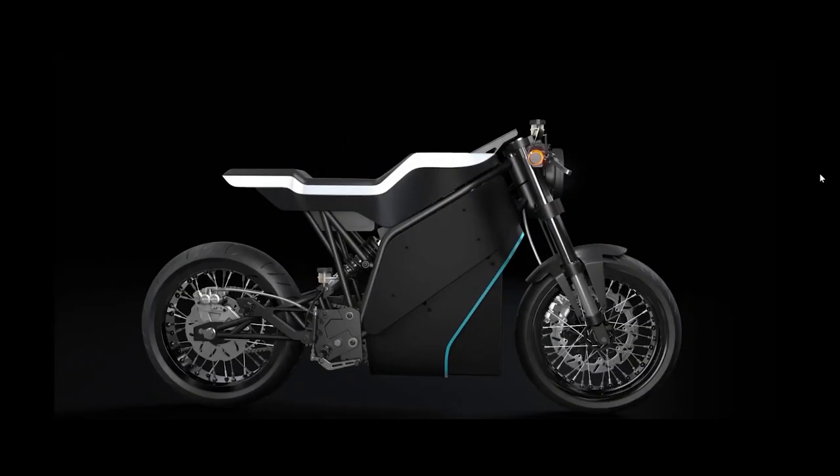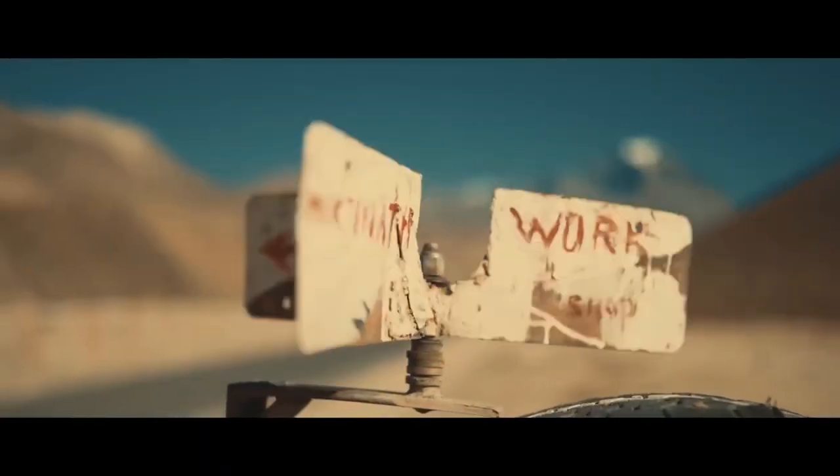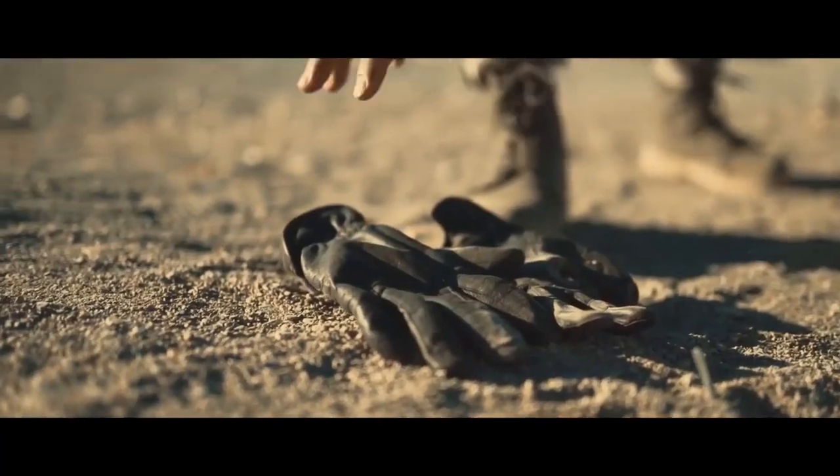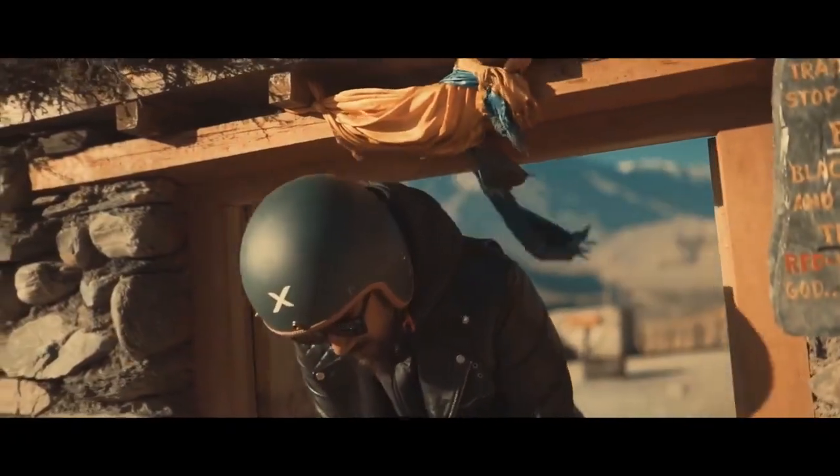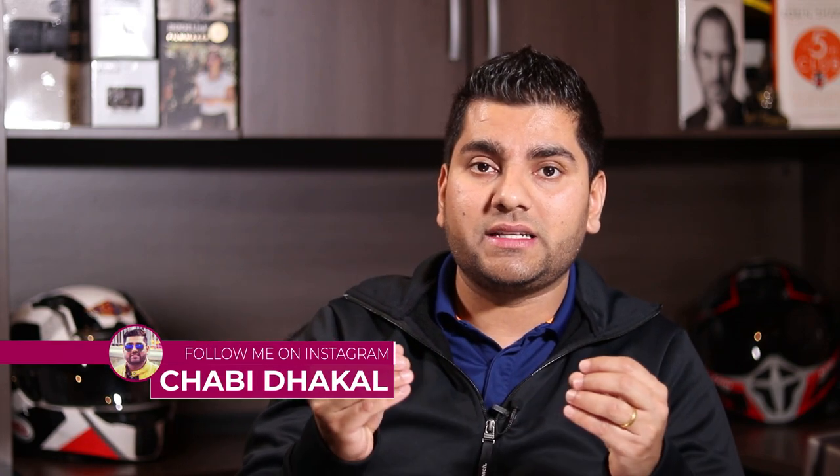A lot of people are saying this is like a small brother to Tesla — it definitely looks very futuristic. This motorcycle is breaking all the stereotypes. In Nepal, there are talented people: artists, creators, and engineers. And this motorcycle is proof of that.